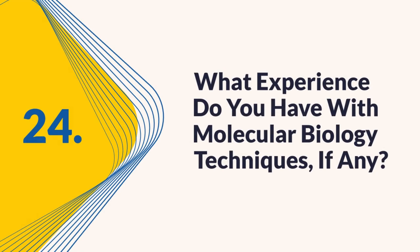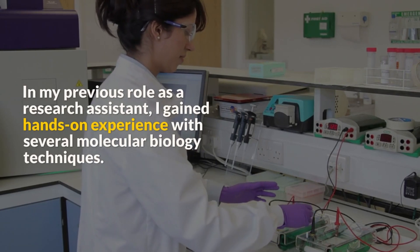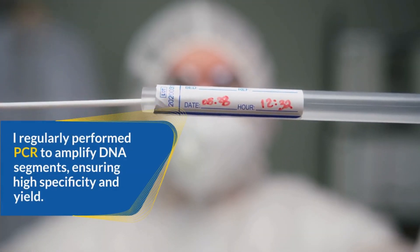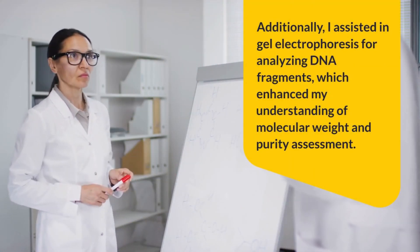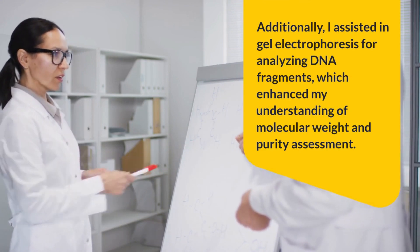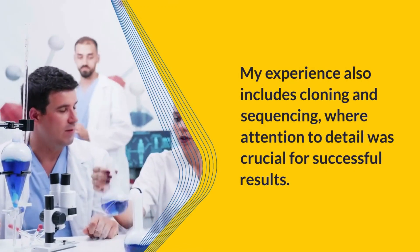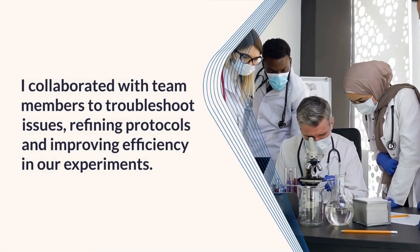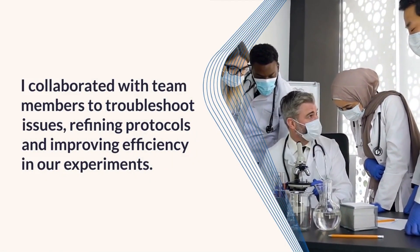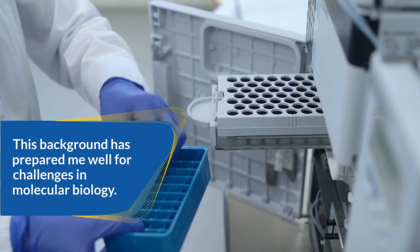Question 24: What experience do you have with molecular biology techniques? I gained hands-on experience with several molecular biology techniques in my previous role as a research assistant. I regularly performed PCR to amplify DNA segments, ensuring high specificity and yield. I assisted in gel electrophoresis for analyzing DNA fragments, which enhanced my understanding of molecular weight and purity assessment. My experience also includes cloning and sequencing, where attention to detail was crucial. I collaborated with team members to troubleshoot issues, refining protocols and improving efficiency in experiments.